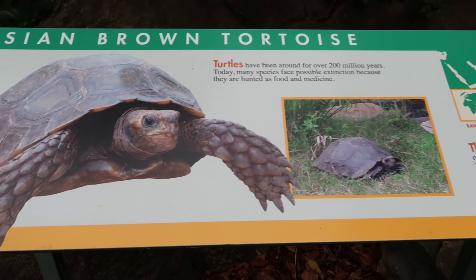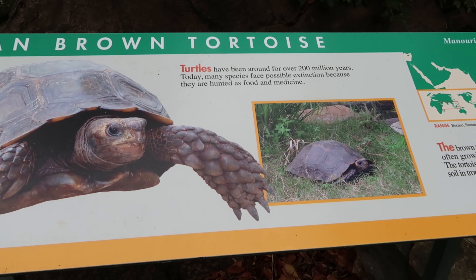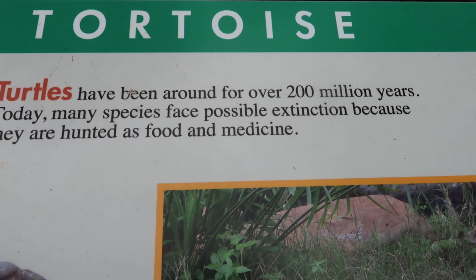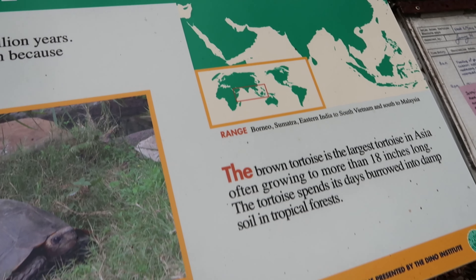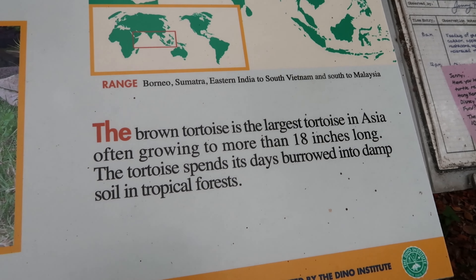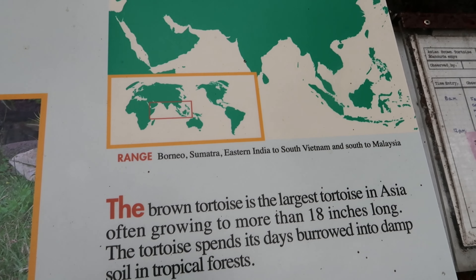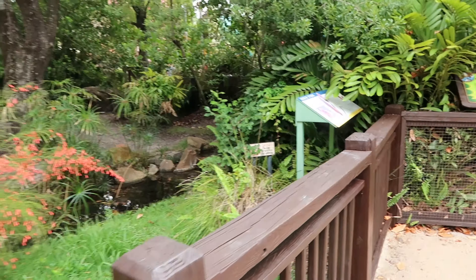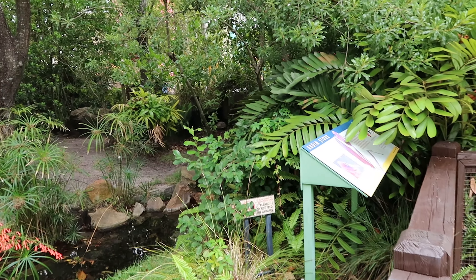Here's the Asian Brown Tortoise enclosure here at Walt Disney World Animal Kingdom. And he's tough to spot. Here's what part of the world he comes from. And he's right there in the corner — it took me a while to find him.